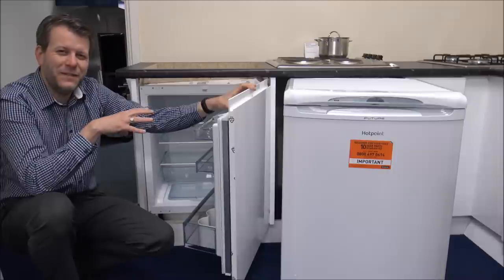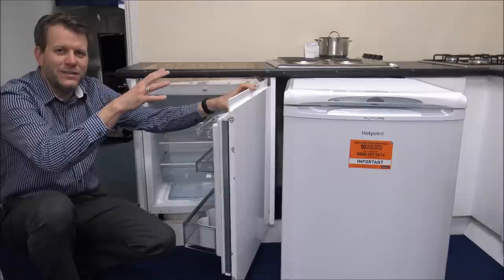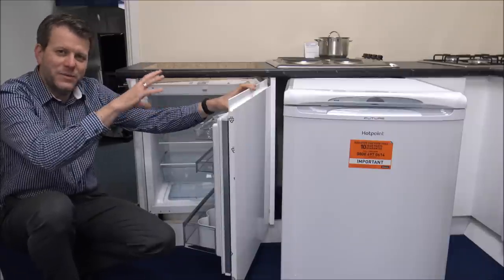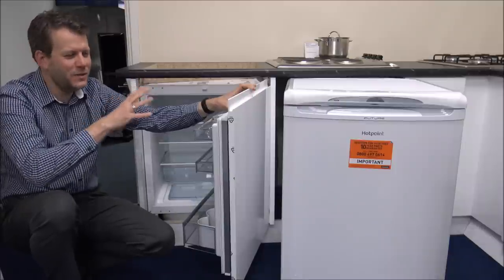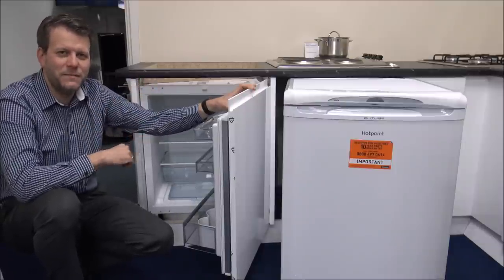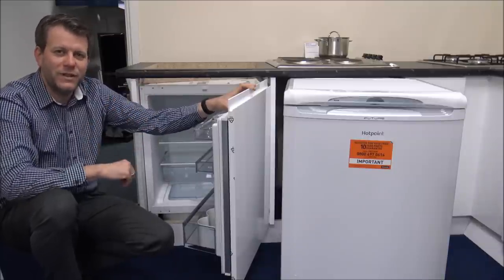That has a big advantage, especially compared to freestanding. If you are mixing and matching different brands, then some of the shapes and colours might not be quite the same, so it doesn't look as smart as having integrated appliances. So that's really the first thing to decide — whether you want to go for a freestanding fridge or an integrated one.